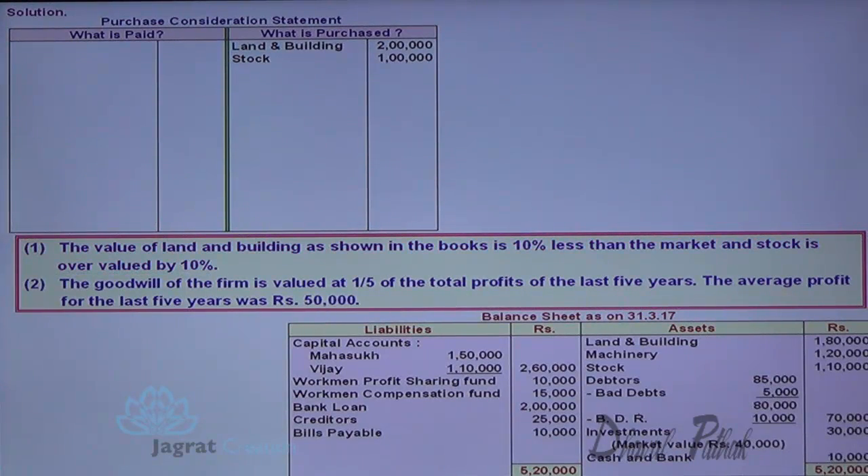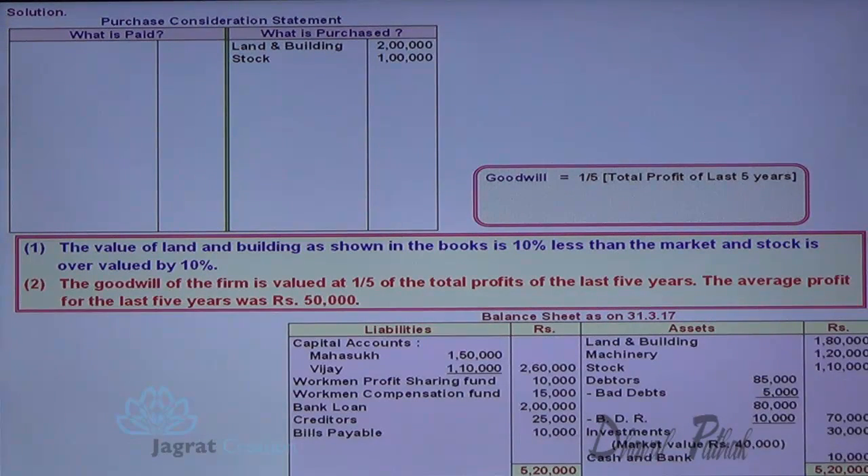Now goodwill: as stated, it is one-fifth of the total profit for the last five years. Last five years' profit equals average profit multiplied by 5. So one-fifth of 2,50,000 — 50,000 is the value of goodwill.